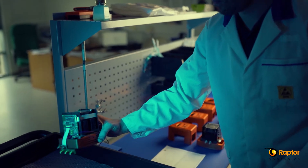Here we are in our manufacturing facility. This is where we assemble, test, and QC all our cameras. As you can see, it's a busy day here at Raptor today.